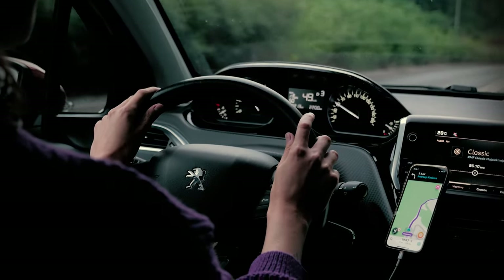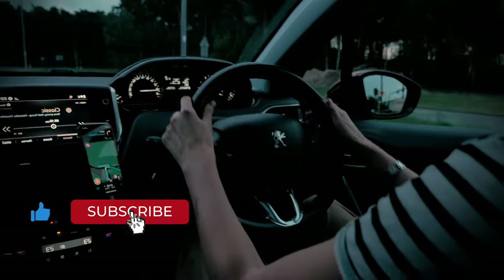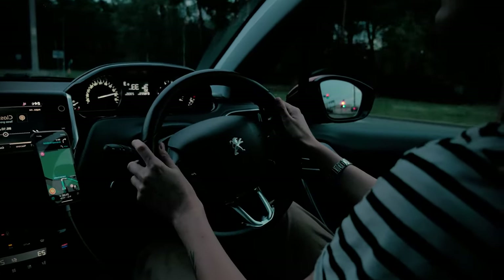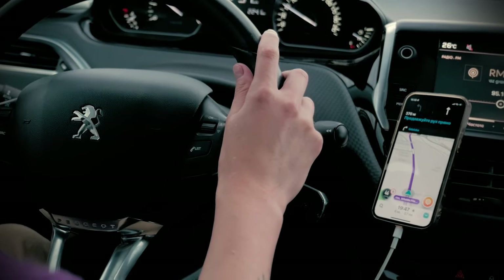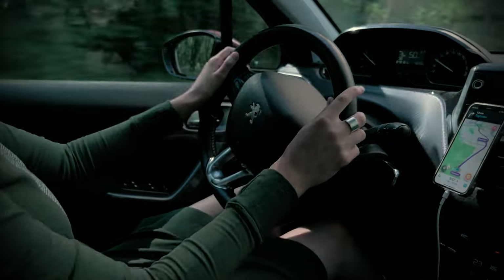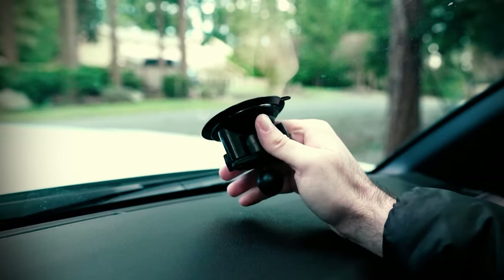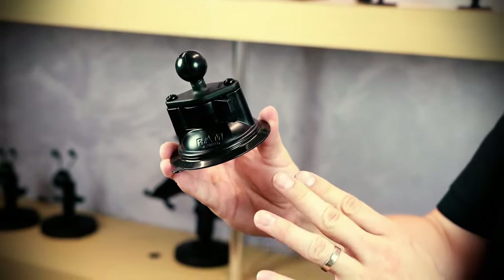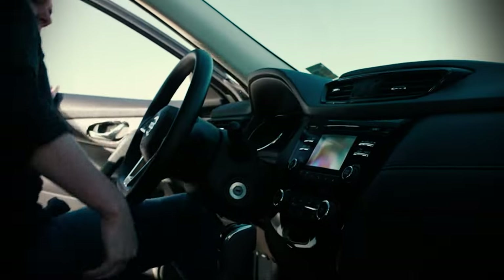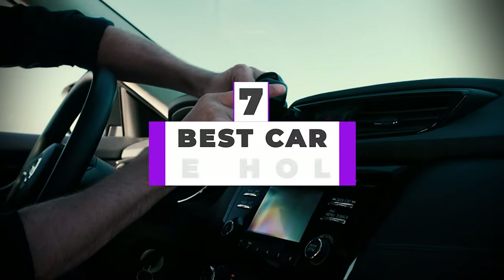The best car phone holder is an essential tool if you want to drive safely without losing access to your phone. Even if your car has a modern infotainment system, certain apps on your phone are still worth having, provided they don't distract your attention from the road ahead. A good car phone mount holds your phone securely in place, in a spot that is visible without blocking your view of the road ahead. After hours of research and taking expert advice, we have listed the 7 best car phone holders to help you choose the one that suits you perfectly.